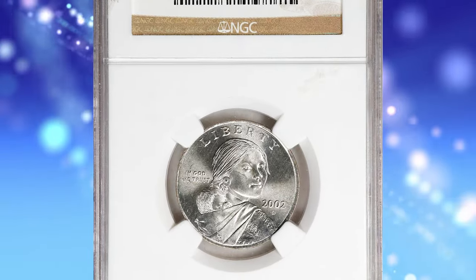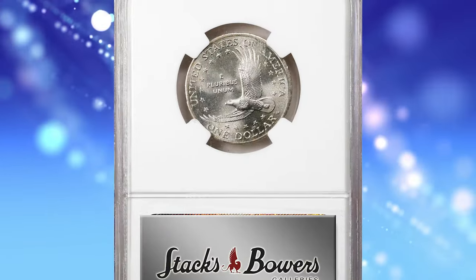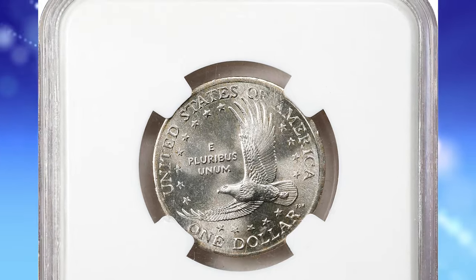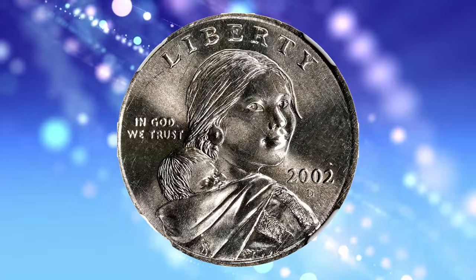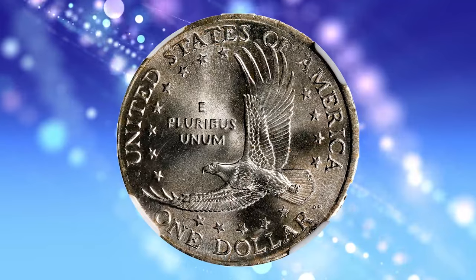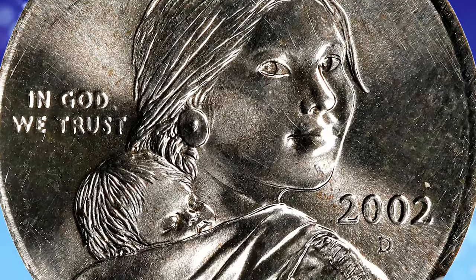Number 3: the 2002-D Sacagawea dollar struck on a quarter planchet, graded as MS66 by PCGS. This lustrous error coin weighs 5.6 grams. An interesting wrong planchet error created when a standard planchet for a quarter got fed between Sacagawea dollar dies, this one produced at the Denver Mint. Visually striking for both the quality and the obviously incorrect composition.